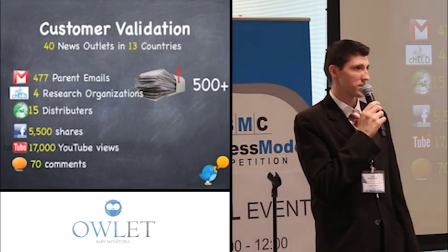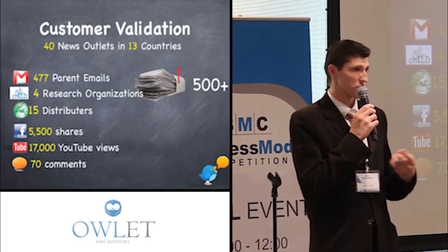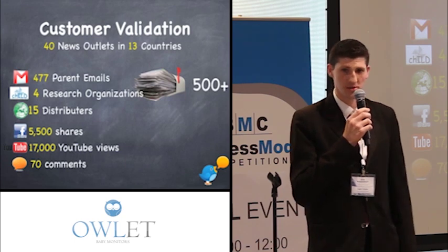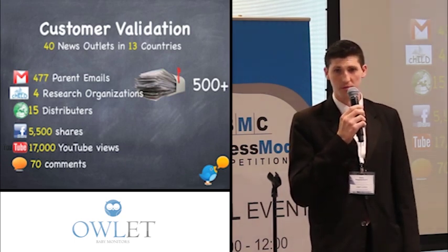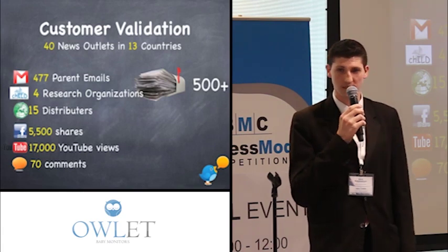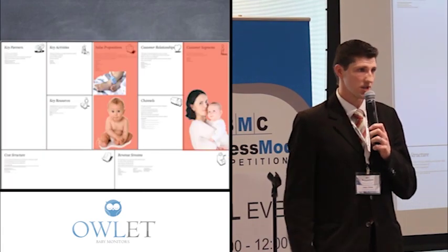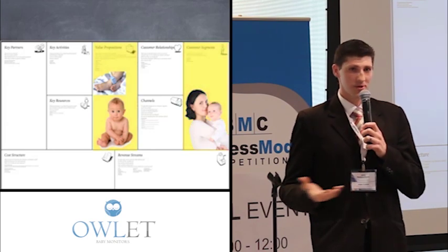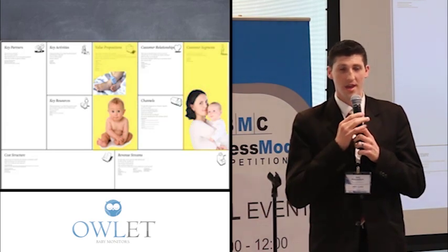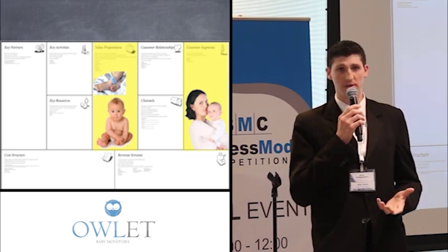In addition, we had 15 distributors around the world reach out to us. Among these, one from our major competitors said they're willing to drop that account — which brings them $2 million in revenue per year — to pick up our account. The second distributor moving forward the fastest wants to do $50,000 in pre-sales to get this into their market the quickest. All of that validation came from virtually building nothing at that point, and yes, we validated that there is a pain and a customer we can service.